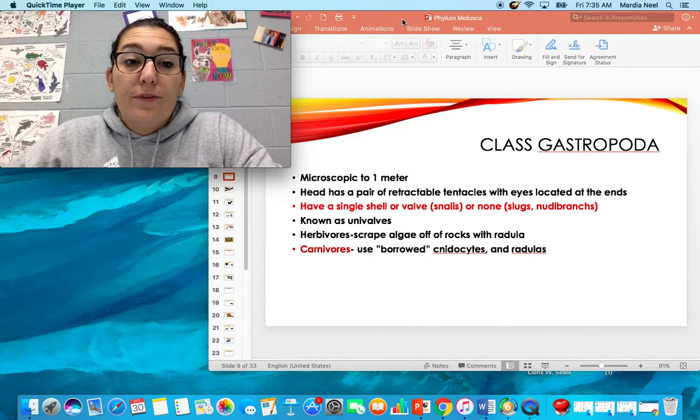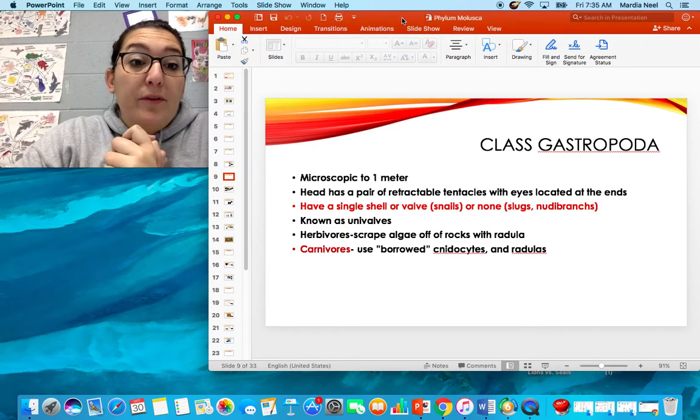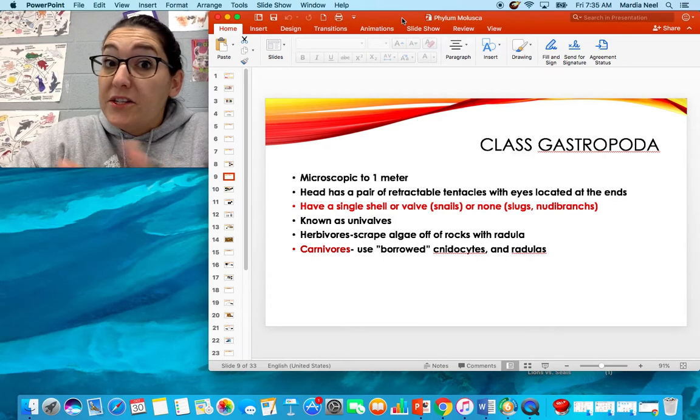Hey guys, today is Friday, October 30th. Tomorrow is Halloween. There's also a really big football game tonight — we're playing Soto Central at home. Hopefully you did okay on the last unit test. Most of y'all did great on the last unit.